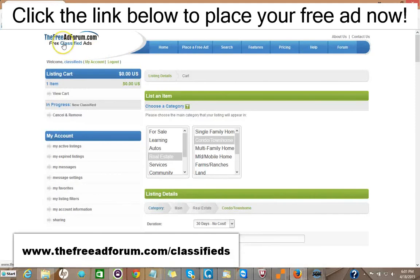So I'd like to invite you to come on over to freeadforum.com/classifieds. You can click the link in the description of this video below and it'll take you directly to the real estate section. We'd like to invite you to come and place your ad for both your real estate listings and also for your real estate brokerage or independent real estate agent business. Thank you very much — we're looking forward to doing business with you. This is Matt from the Free Ad Forum free classified ads.